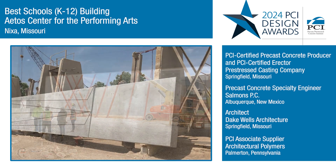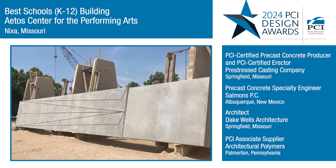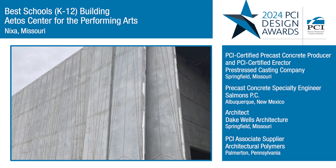Designing double T's with a clear span of 90 feet and load-bearing wall panels with an unbraced length of 50 feet is not only challenging, but it's pushing engineering above and beyond — something that only precast can help achieve.